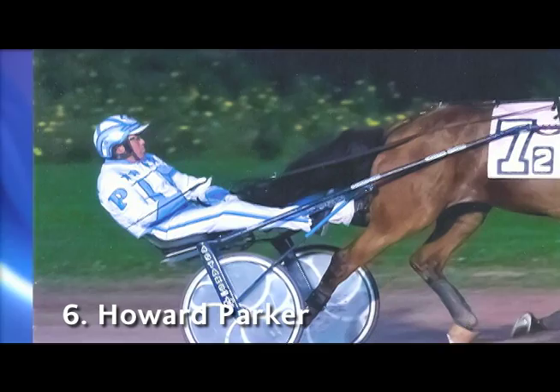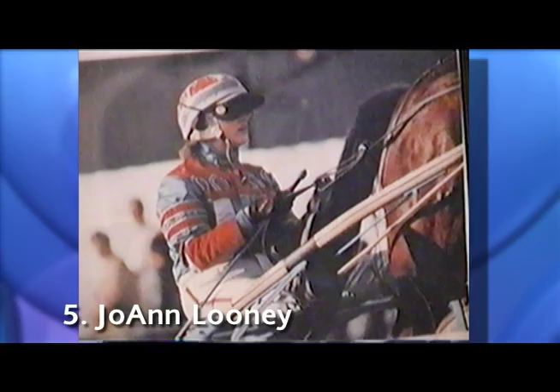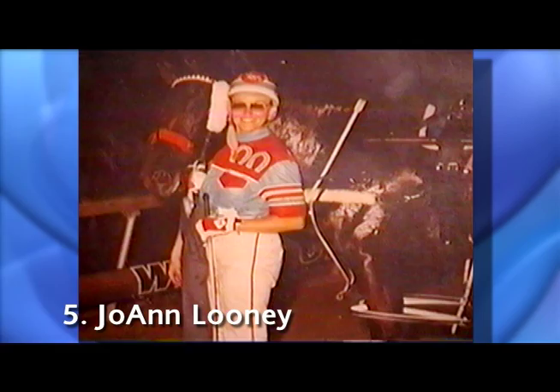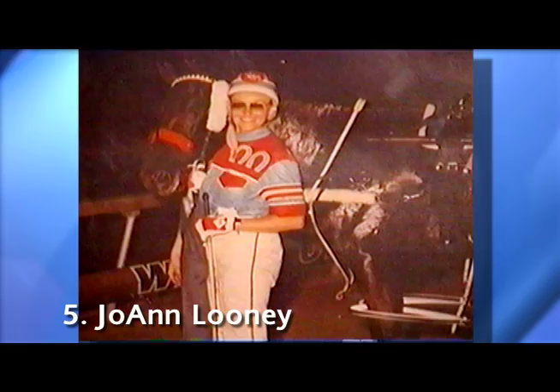Number 5, Joanne Looney. Did you think I wouldn't include my mom's colors? Red, white, and turquoise. Her colors are strong and bright, and setting them apart from every other set in harness racing is the position of the horseshoes. They are upside down. Only a trailblazing woman in the sport, like my mom, can look luck in the eye and flat-out challenge it.